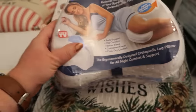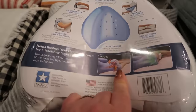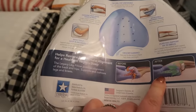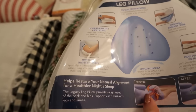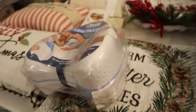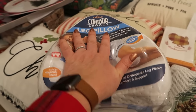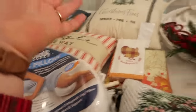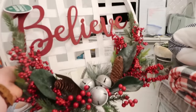I got this leg pillow for $19 to try — keeping everything in alignment. Things are so much better and I've had good improvement, but I picked it up even though I've been using regular pillows. Let's give it a shot. Then I got this nice little 'Believe' Christmas decoration — thinking of hanging it up inside here.